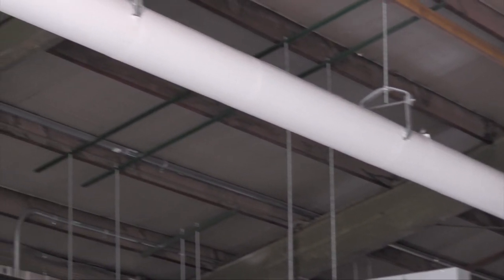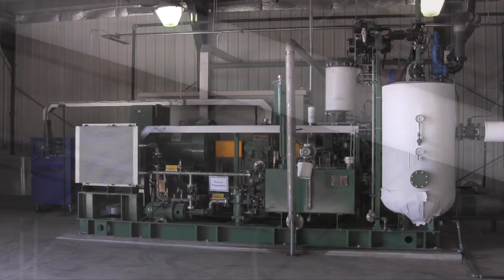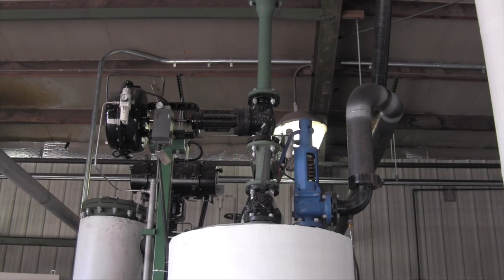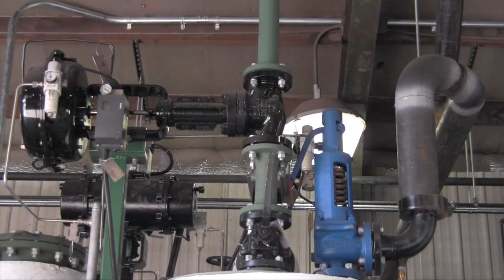From the boiler, the steam is transported to the screw expander skid to generate power. The steam enters the buffer tank and is fed into the screw expander through several automatically controlled modulating valves. The modulating valves control the feed rate of steam to the expander, thus controlling the output power produced.